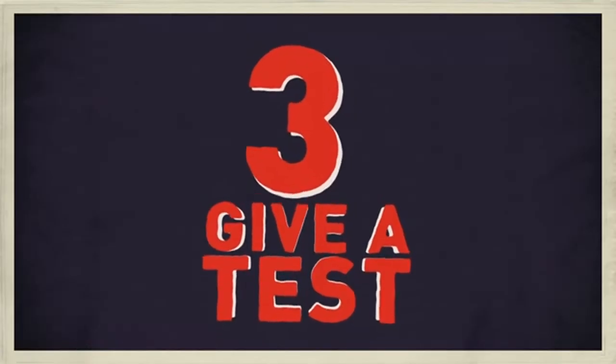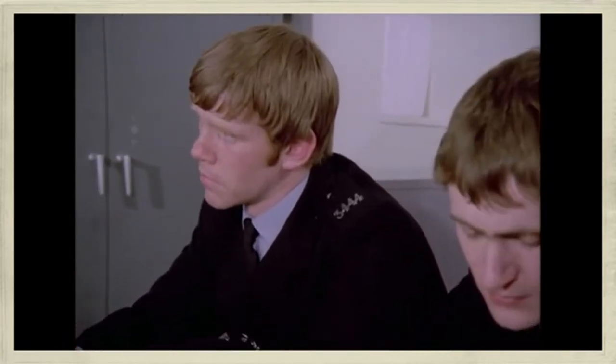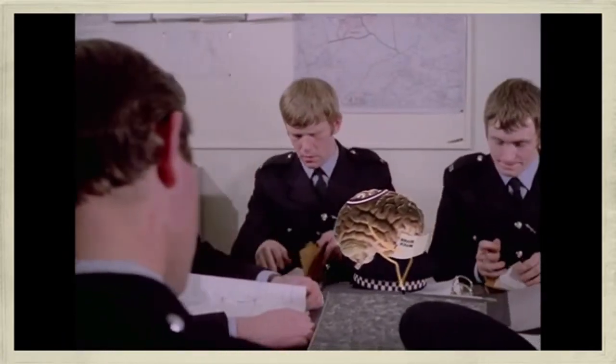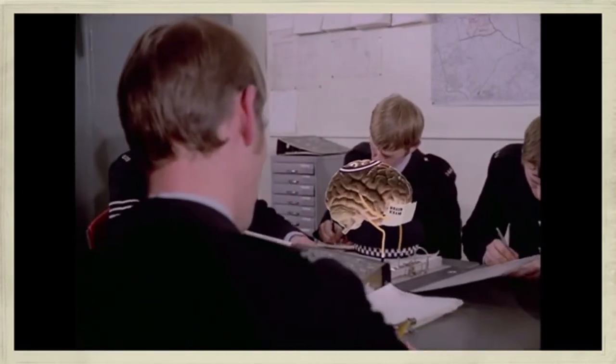Number three: give a test. A short cognitive examination puts a number to the problem, allowing you to make an informed conclusion. To assess their cognitive function, use pen and paper tests that evaluate memory, thinking and reasoning.